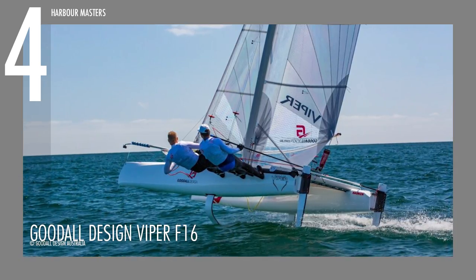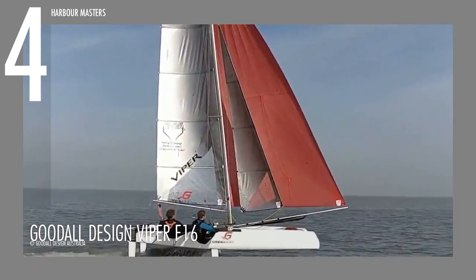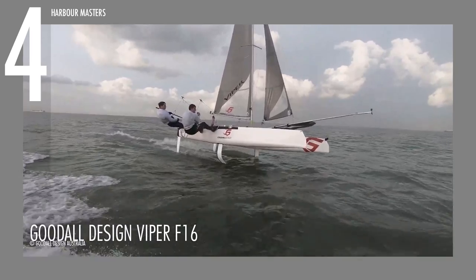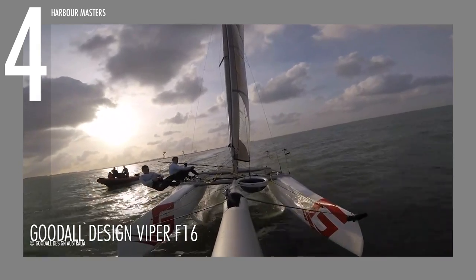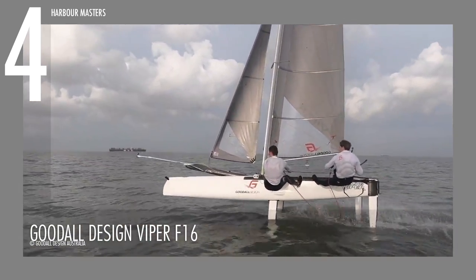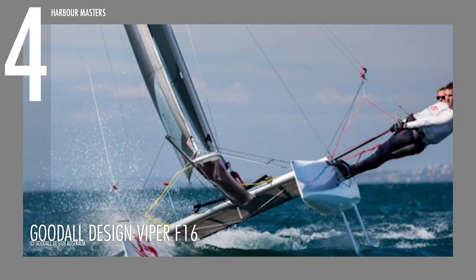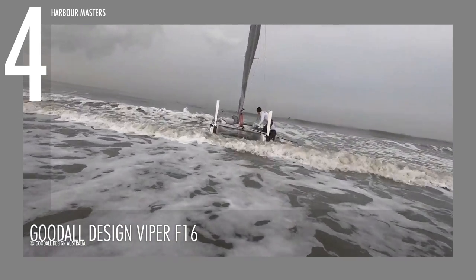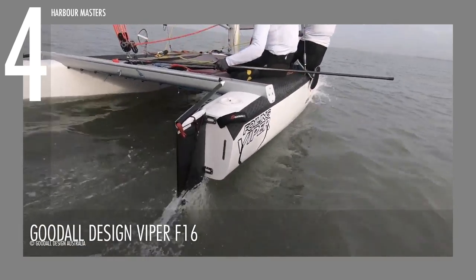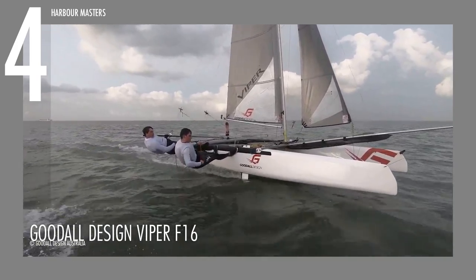Sailing at number 4, we have the Goodall Designs Viper F16, hailed as the brand's ultimate sports car of the seas. Measuring up to over 16 feet or 5 meters in length and over 8 feet or 2.5 meters in beam, this unit earns its spot as one of the fastest 5-meter catamarans on the market, bagging championships from Asia, America and Europe. It weighs around 284 pounds or 129 kilograms with a mainsail of 162 square feet or 15 square meters. It can fit up to two passengers aboard, and if crew is not available, sailors can sail and race with this unit by simply leaving the jib off.